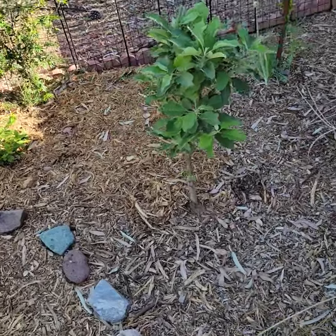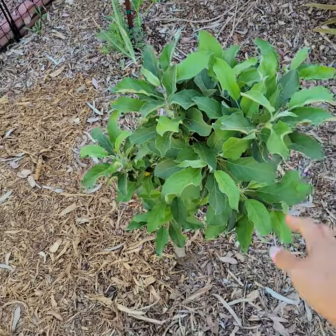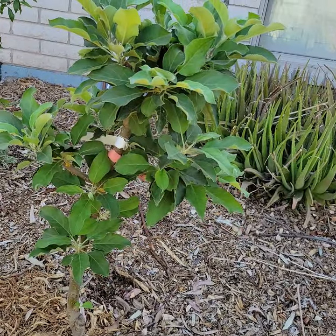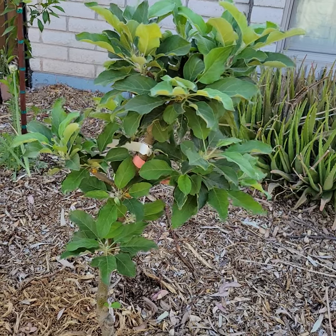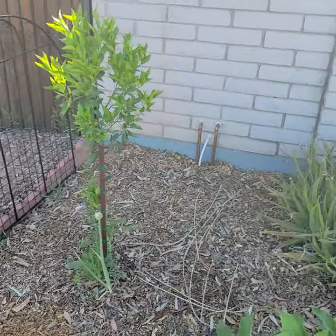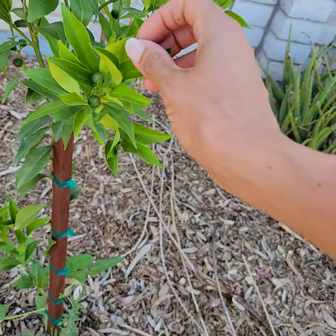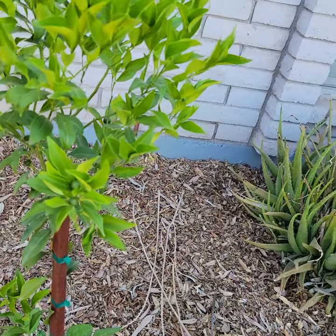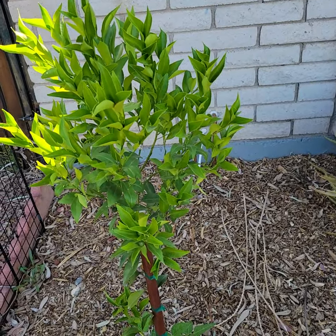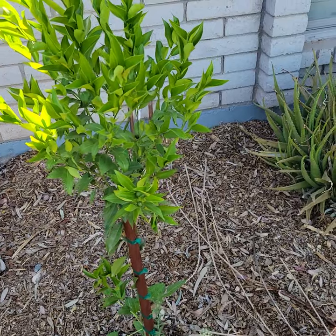I've got a second apple tree — this is an Anna apple that I got from the Urban Farm. No flowers, no fruit this year, but she was a bare root tree. She hasn't grown much in height yet but has put out quite a few leaves and is bushing up — I think she's just getting acclimated, setting her roots in, and figuring it out. I have a sweet mandarin back here and there are some mandarins already set on her, growing daily.